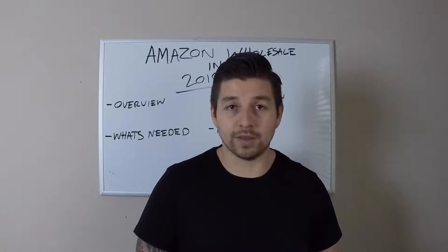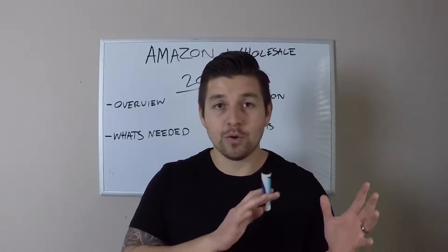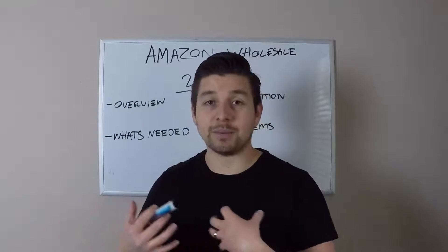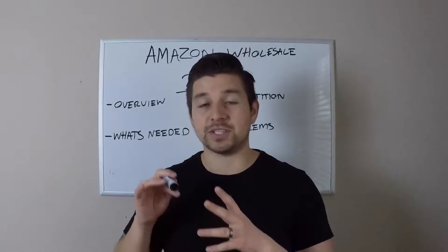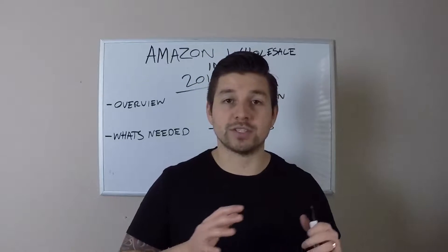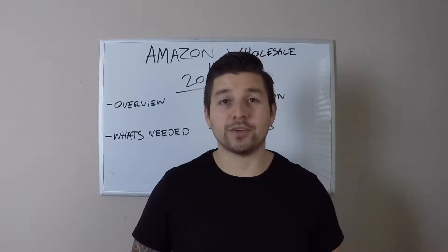One quick thing I forgot to mention: obviously, whether you're doing private label or wholesale, you want to become a business — whether it's an LLC like me or something else. You want to become a business, and then you have to get your reseller's permit, which is gonna exempt you from having to pay taxes when you buy that inventory. You just charge the taxes to the customers.